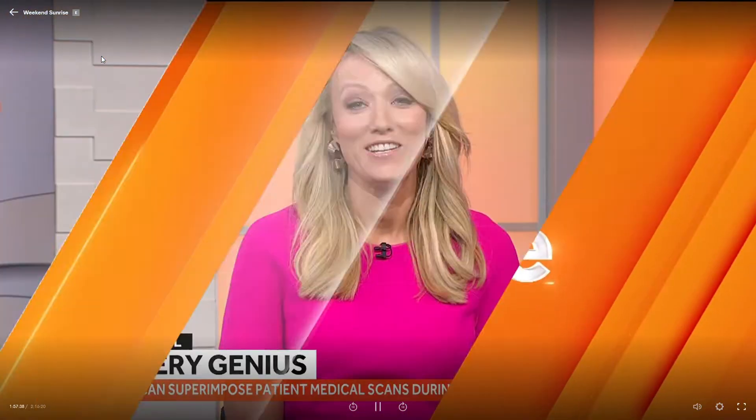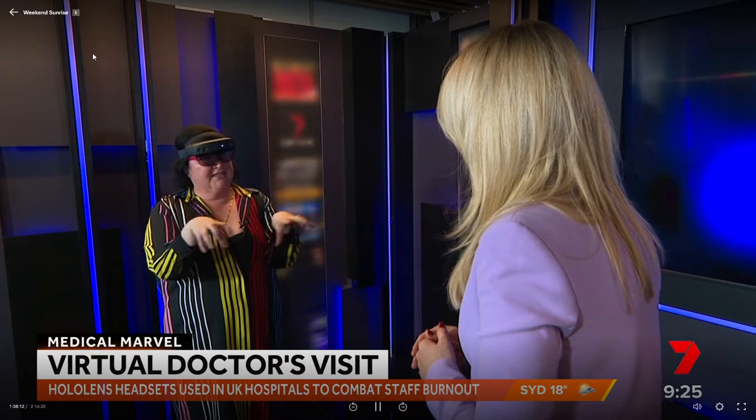For more on this we're joined by digital futurist Rita Arrigo. This is incredible technology, but how vital is technology like this to deal with things like doctor shortages or burnout? It's an amazing alternative to having to drive in and see someone, and already in Bairnsdale in regional Victoria, clinicians are using this technology to bring in specialists who could potentially not travel out to those regional areas.